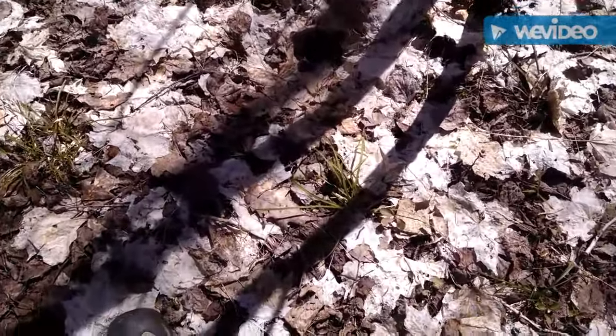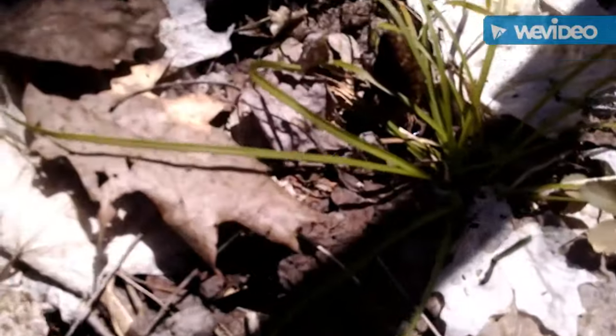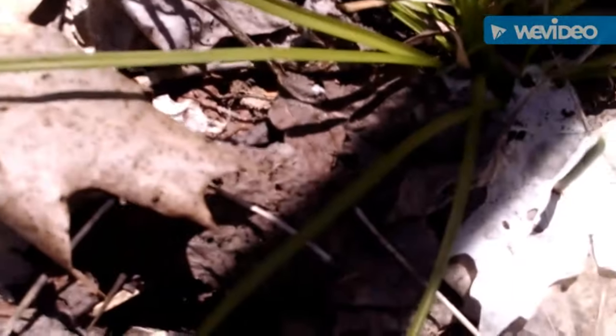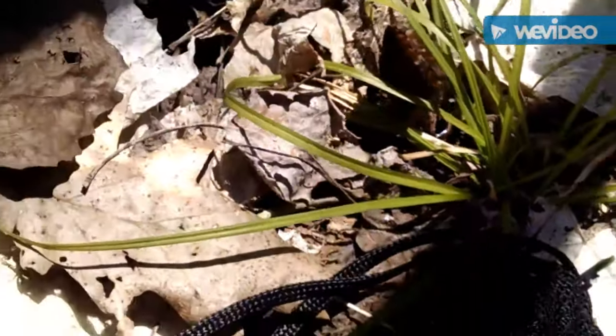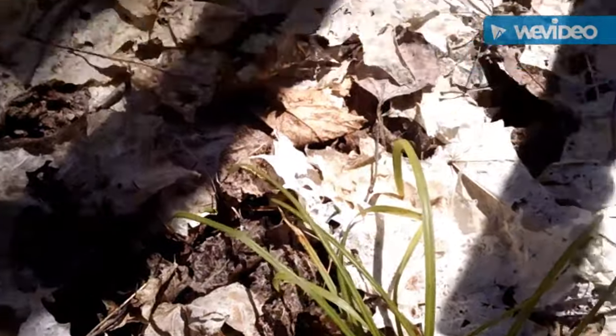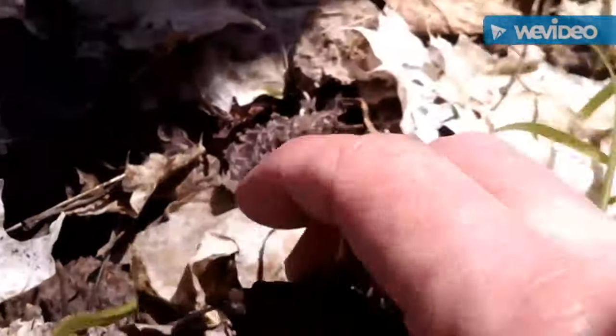Hey, there's a nice one. Let's put that up and then kneel down here and look around and see if we can find any more.